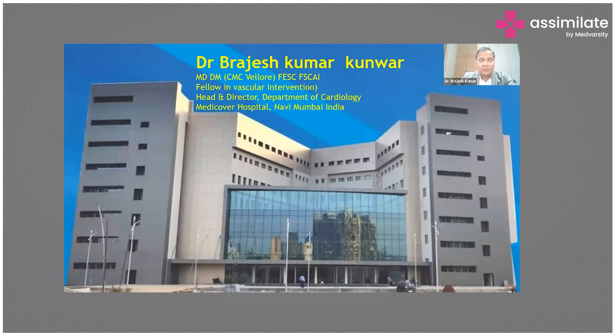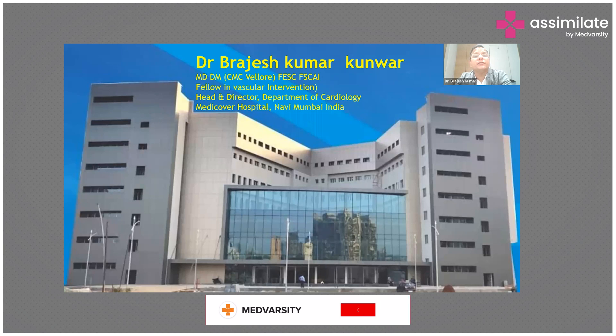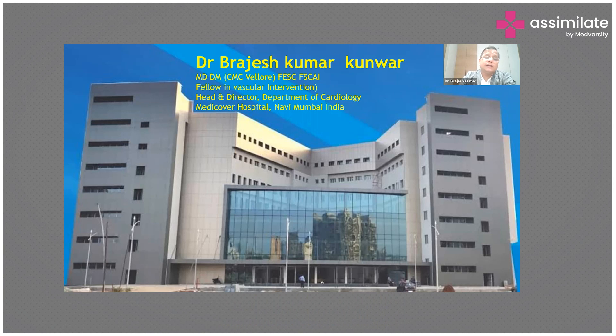The topic is 360 degree management of heart failure. This is the hospital where I work, a 350-bedded multi-specialty hospital with more than 120 hospitals across the globe, recently coming into the heart of Navi Mumbai.